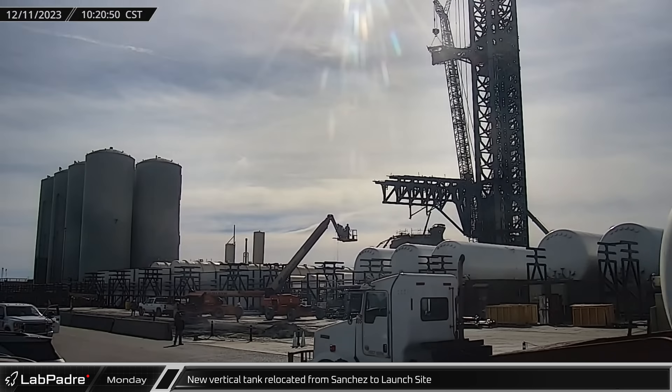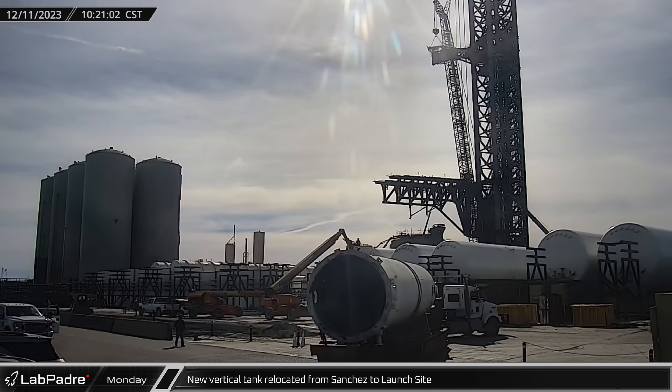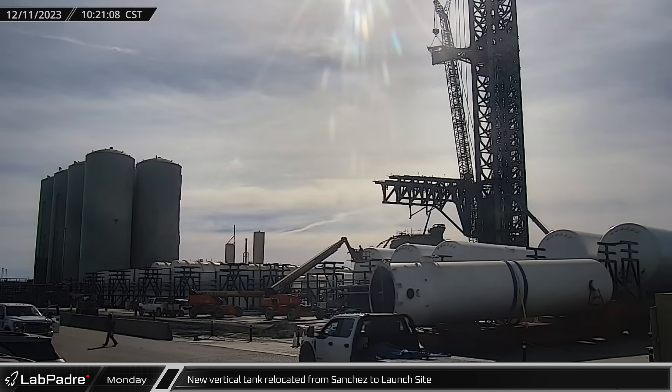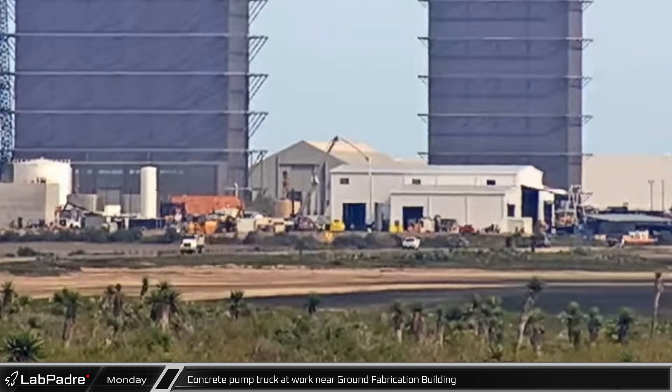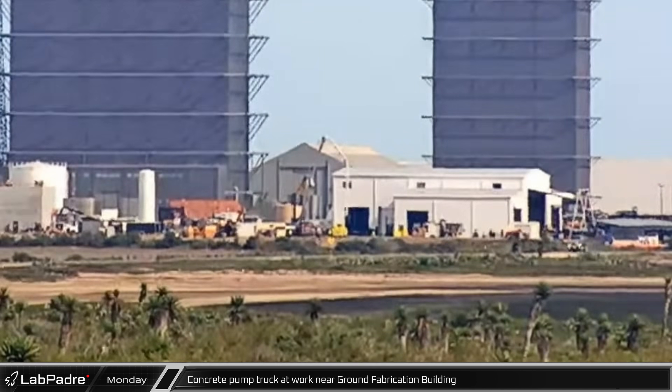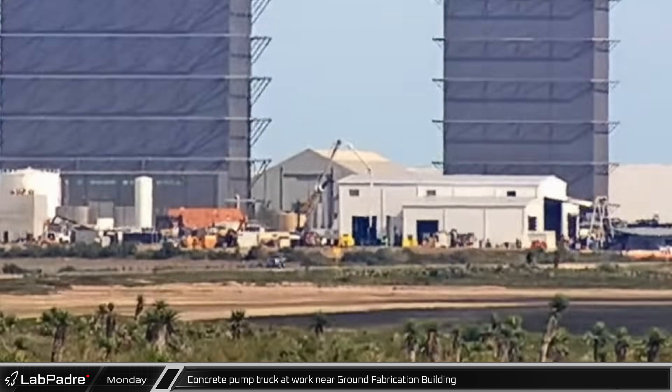A new vertical storage tank was relocated from Sanchez to the launch site on Monday, as crews continue to revise and rebuild the launch site propellant storage and handling infrastructure. A concrete pump truck was at work near the recently rebuilt ground fabrication building, laying down a pad outside the facility.